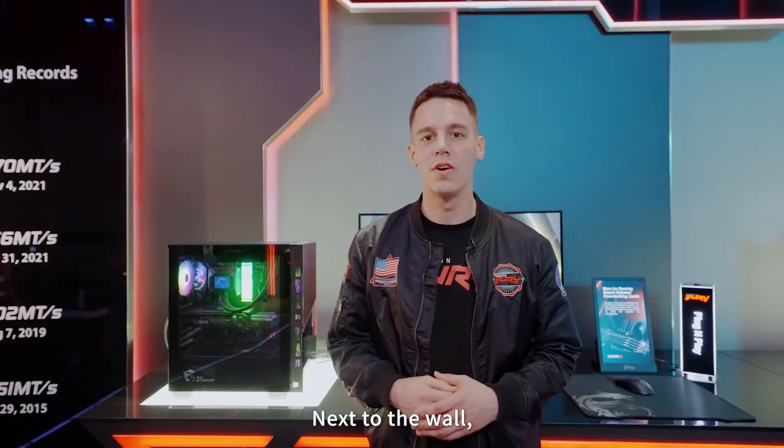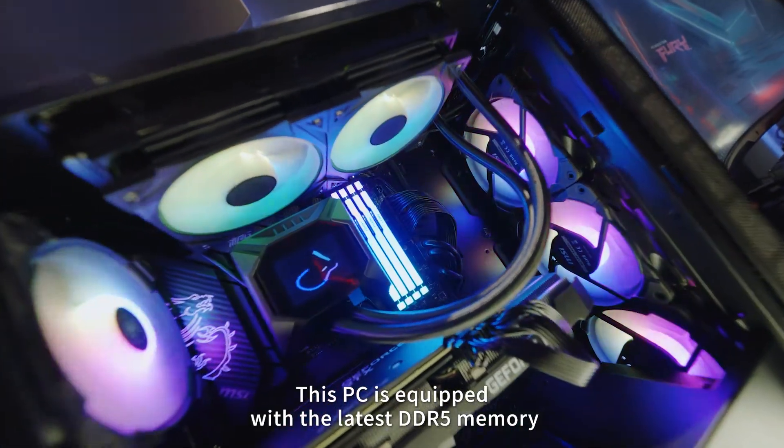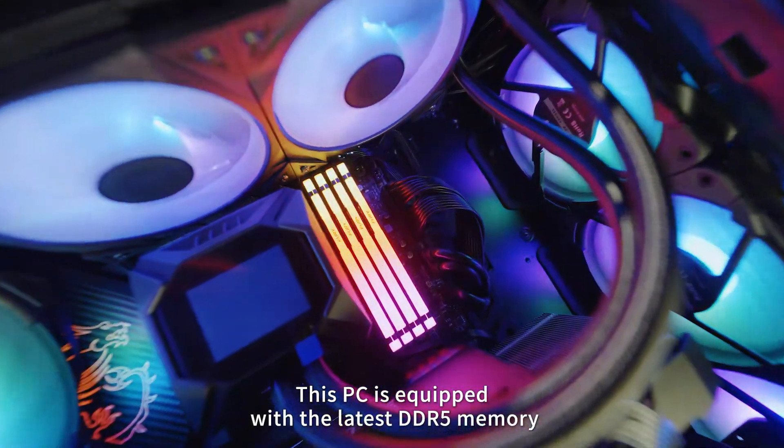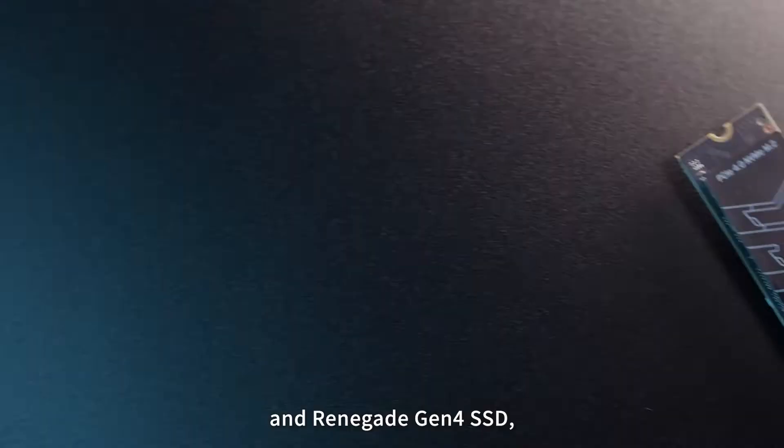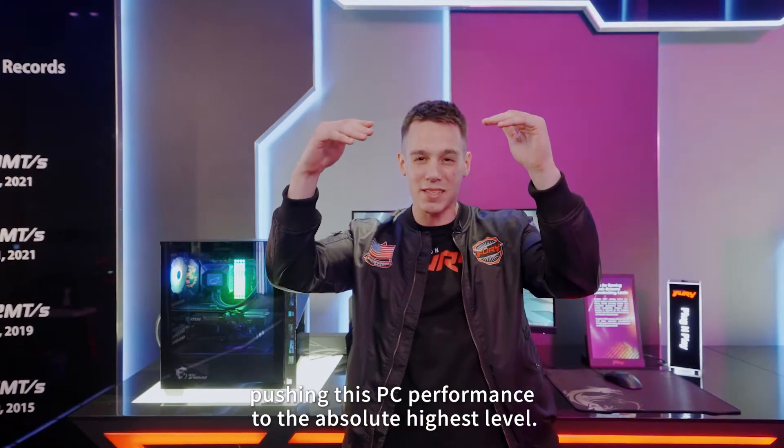Next to the wall, you can see this PC that was provided by our partner MSI. This PC is equipped with the latest DDR5 memory and Renegade Gen4 SSD, pushing this PC's performance to the absolute highest level.